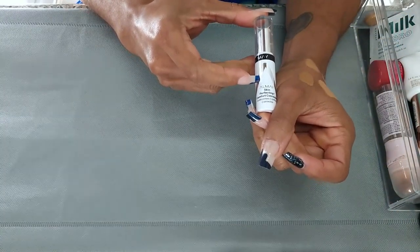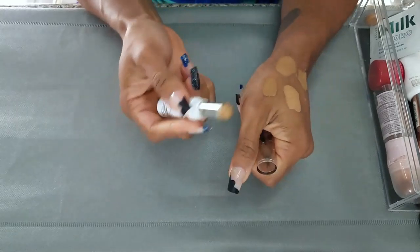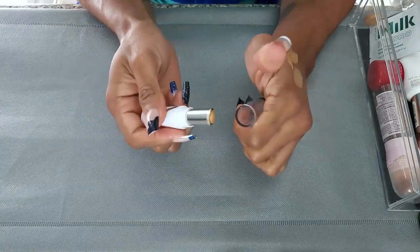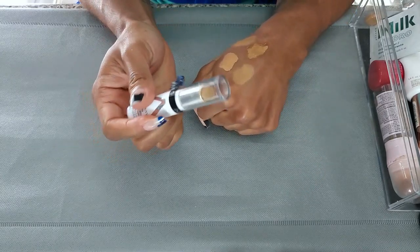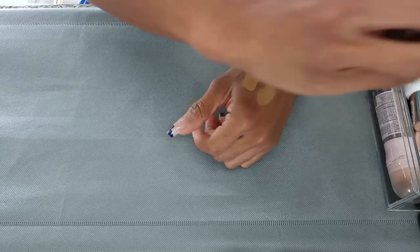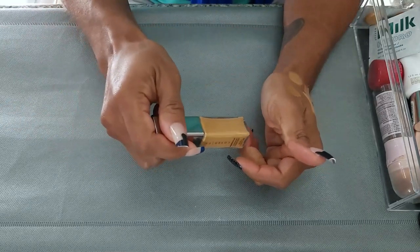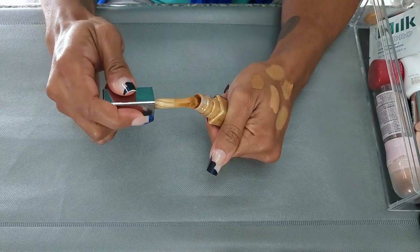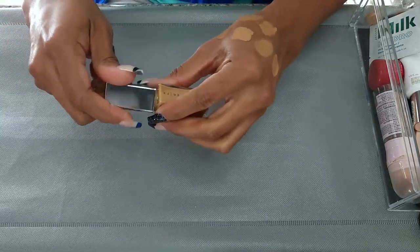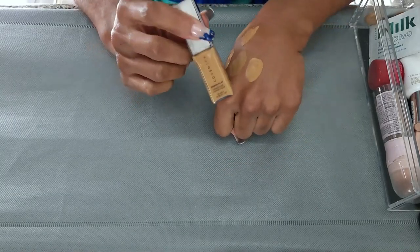Next I have the Aume Perfect Skin Comfort Concealer. I have mixed feelings about this one — I like how easy it is to apply, but the shade doesn't do much for me. I bought this to try the Aume brand and I feel like I like it, but I don't love this shade. I'm going to get rid of it. Next is the Cover FX Power Play Concealer in Medium N, Medium 4. I just recently pulled this out to try it. I like the shade and I haven't used it enough to form an opinion, but I'm going to keep this one.